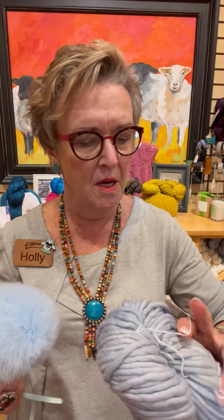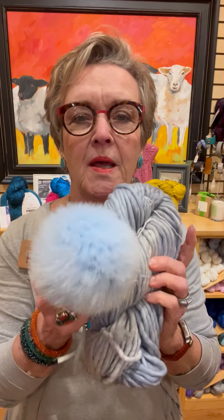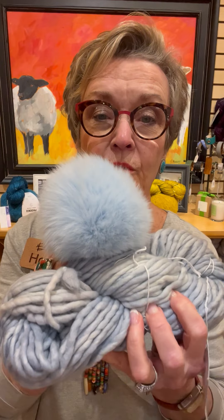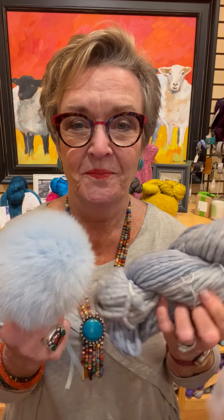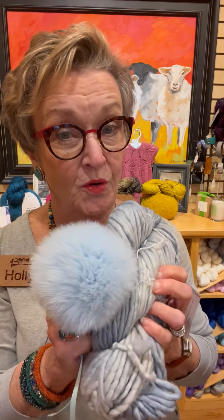And last but not least, this is beautiful. This is Cosmos, which is a blue with a little hints of gray, with this gorgeous powder blue pom-pom. Telling you — match made in heaven. If you're a Carolina fan, you could sort of do this one, right? Could work.